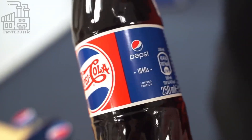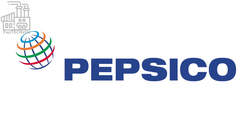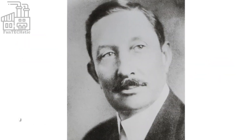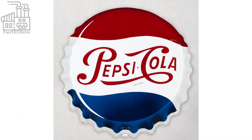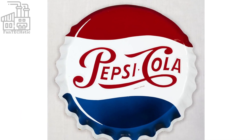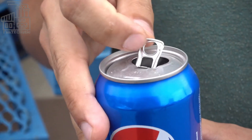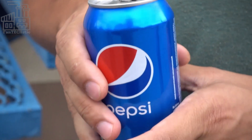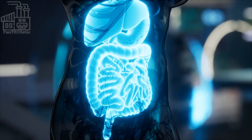Pepsi is a carbonated soft drink brand owned and produced by PepsiCo. The brand was first introduced in the United States in 1893 by Caleb Bradham as Brad's drink, and was renamed Pepsi-Cola in 1898 — a combination of the words pepsin, a digestive enzyme, and cola, a type of tree native to West Africa. The name was intended to reflect the drink's supposed digestive properties.